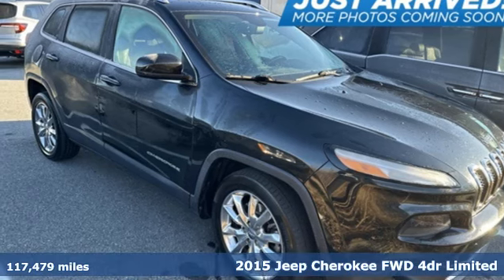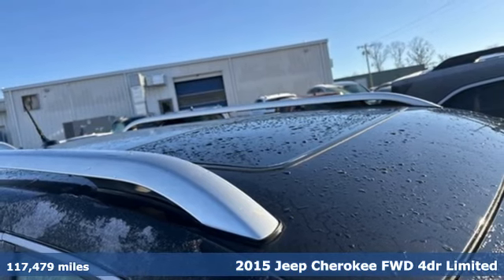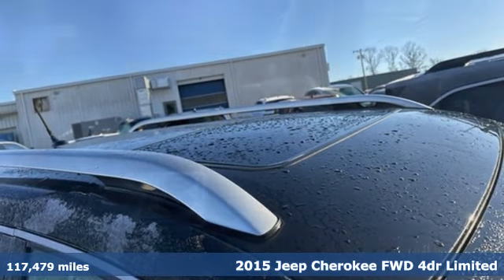It's a 2015 Jeep Cherokee. Journey anywhere in a Jeep. It comes with the features you need and, better yet, want.